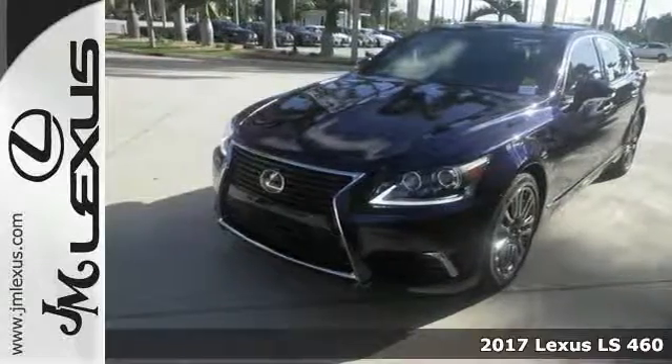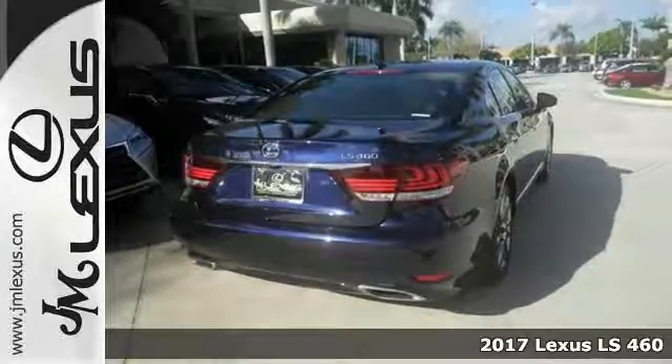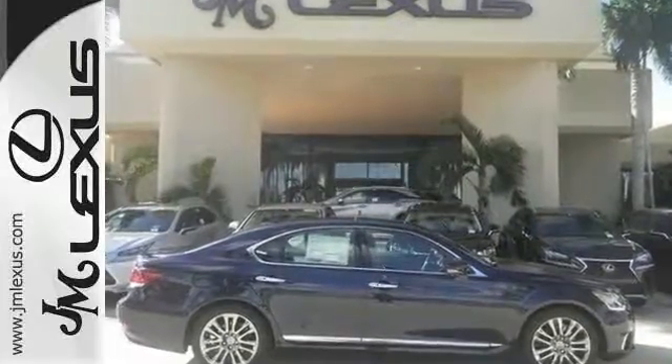Come in and see this 2017 Lexus LS460 and you will love its many features, including the all-weather package, a 4.6-liter V8 engine, and heated leather seats as well as a heated steering wheel.